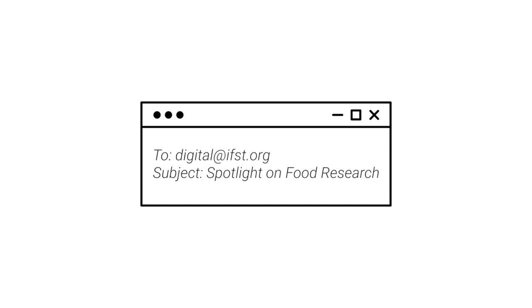If you have an exciting food science and technology project that you'd like IFST to showcase, email us at digital@ifst.org.